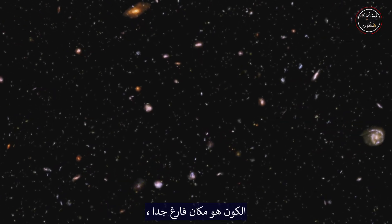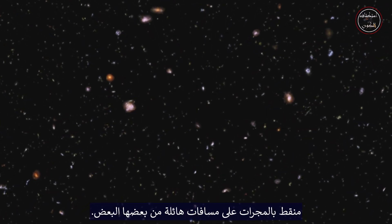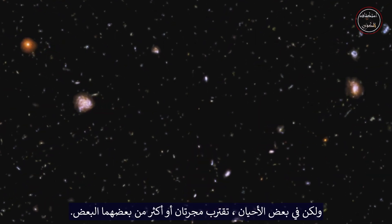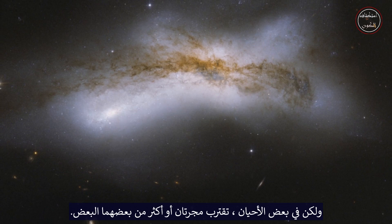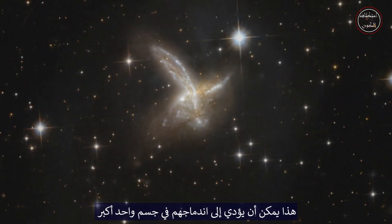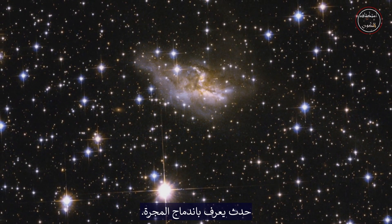The universe is a pretty empty place dotted with galaxies at immense distances from one another. But occasionally two or more galaxies will come close to each other. This can lead to them coalescing into one larger body — an event known as a galactic merger.